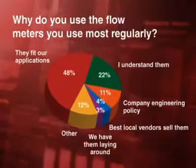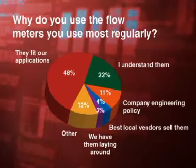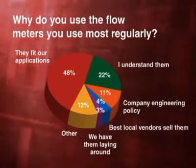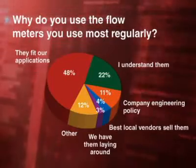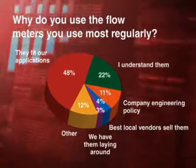So we asked them to be honest and tell us why they use the flow meters they do. About half of the respondents said they use the flow meters they do because they fit the applications better. But 22% said they use what they understand, and 11% say they use what their company tells them to. Now 4% were really honest and said they used what their best local vendors sell, while 3% said they use what they've got on the shelf, whatever that is.